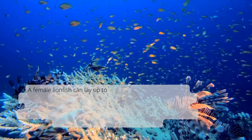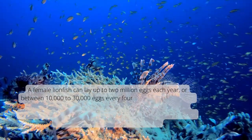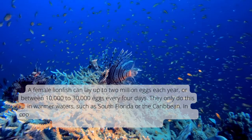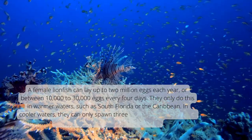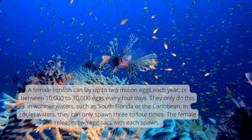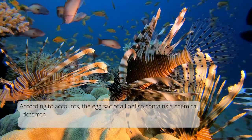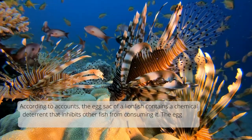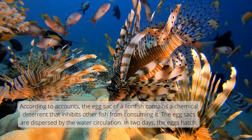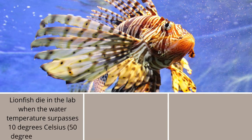A female lionfish can lay up to 2 million eggs each year, or between 10,000 to 30,000 eggs every 4 days. They only do this in warmer waters, such as South Florida or the Caribbean. In cooler waters, they can only spawn 3 to 4 times. The female releases 2 egg sacs with each spawn. The egg sac of a lionfish contains a chemical deterrent that inhibits other fish from consuming it. The egg sacs are dispersed by the water circulation, and in 2 days the eggs hatch.